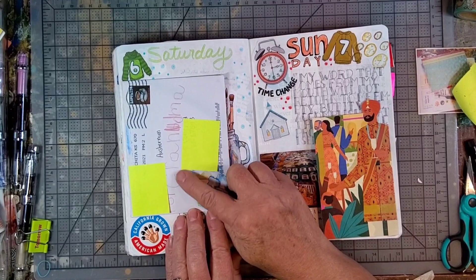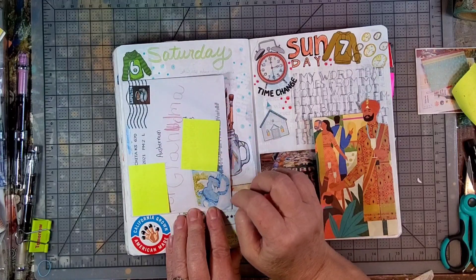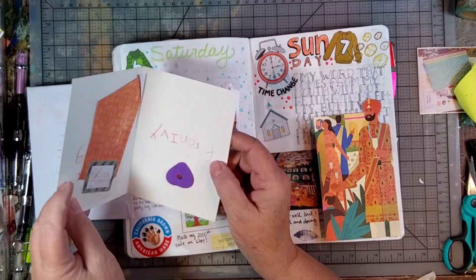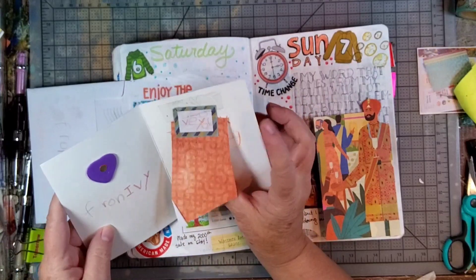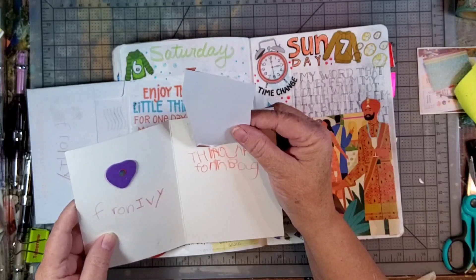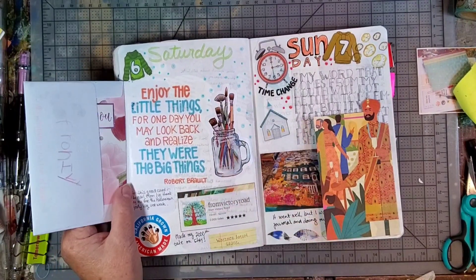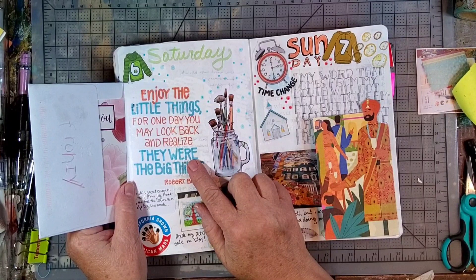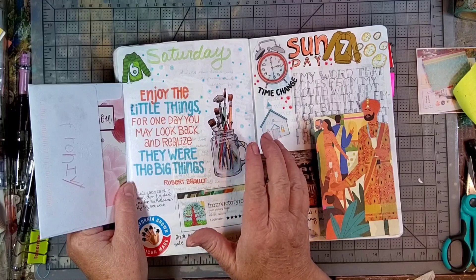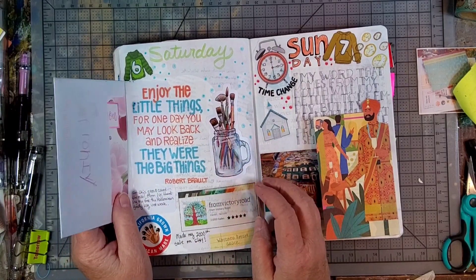This was adorable — I got a little card from one of my grandchildren. She put 'To Grandma' on there with my address, and included this little card that she made. It's got a little flap on it, which I thought was fun — she did her own little tip-in. And then this quote was one that my patrons got on Patreon: 'Enjoy the little things, for one day you may look back and realize they were the big things.' I thought that suited this card well.